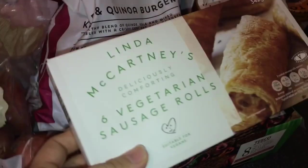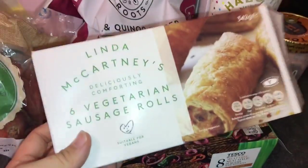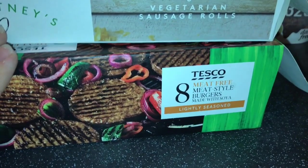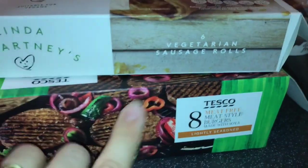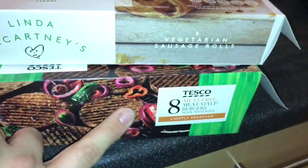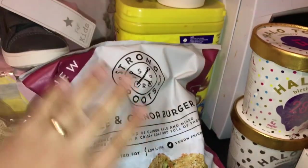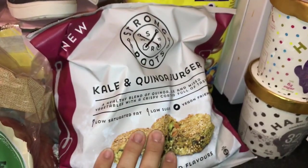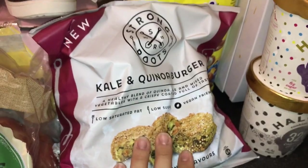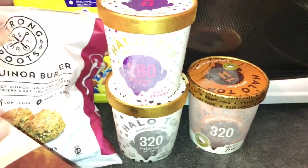We got some sweet potatoes and a package of Linda McCartney vegetarian sausage rolls — one of our favorites. We also got a package of meat-free burgers made of soy — Harry actually loves these a lot, he loves everything meat-free. And we got a pack of kale burgers, which is honestly one of my all-time favorites. I can't wait to go to Costco and buy the big package of these.